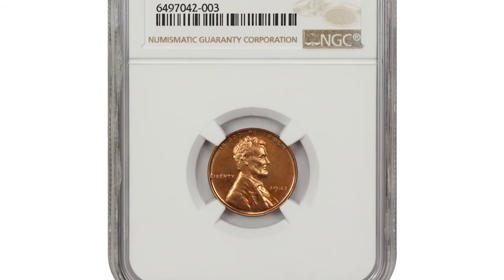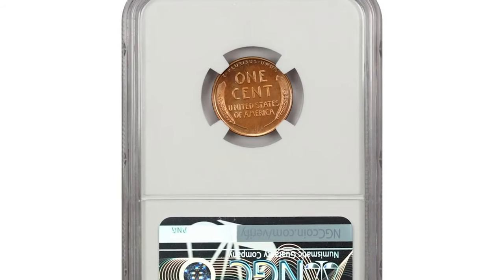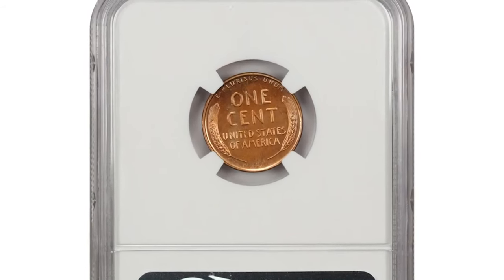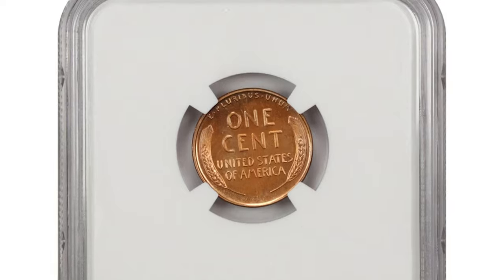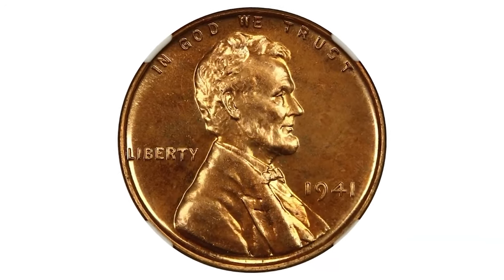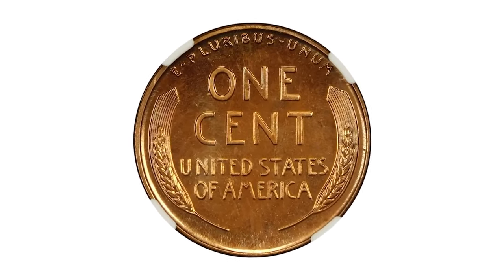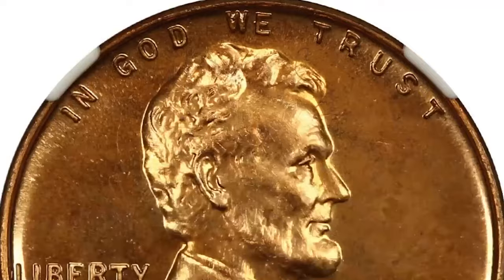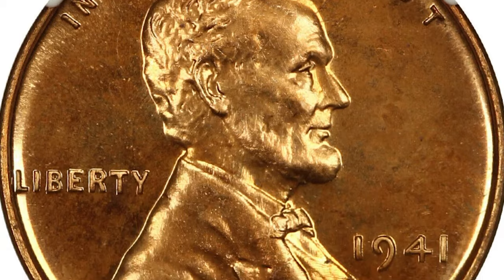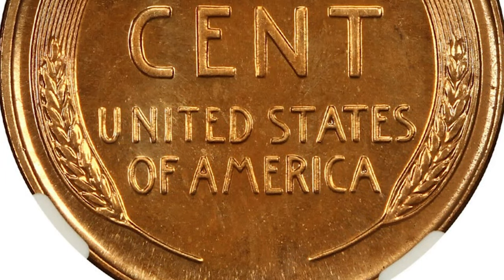Let's discuss a 1941 proof Lincoln cent. Despite an increase in sales from the previous year's mintage, high-grade examples of this date remain scarce. Cameo pieces are particularly elusive. Overpolished dies were common in 1941 proofs as the mint struggled to meet rising demand by reusing slightly worn dies. This Proof 67 graded red gem fetched $3,240 at a coin auction.